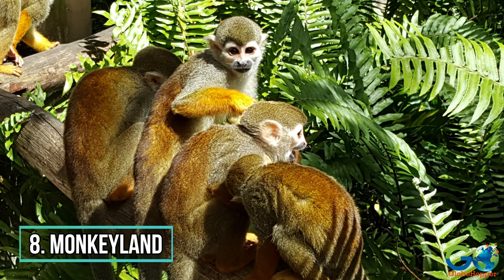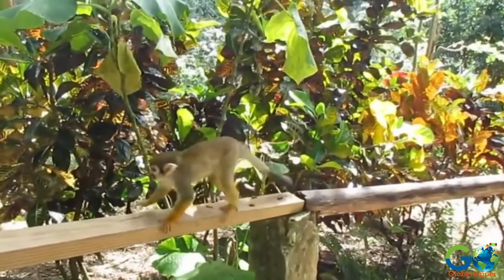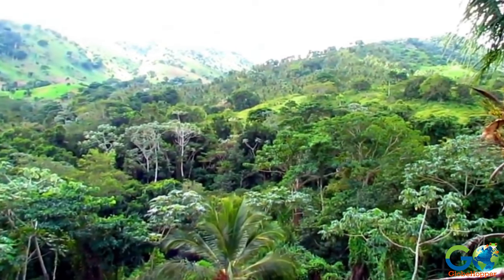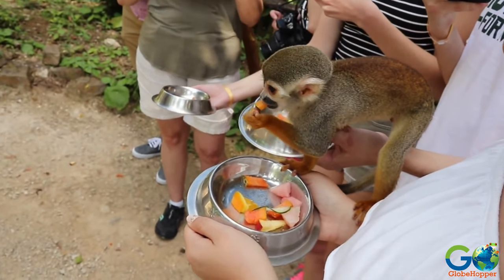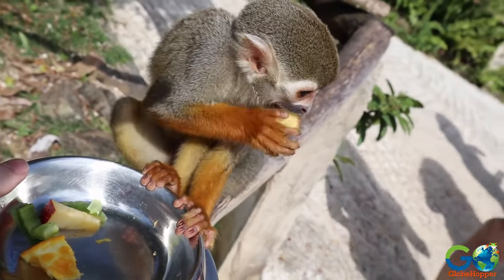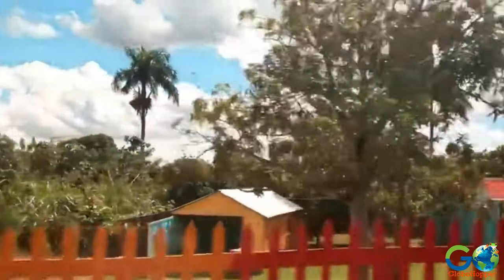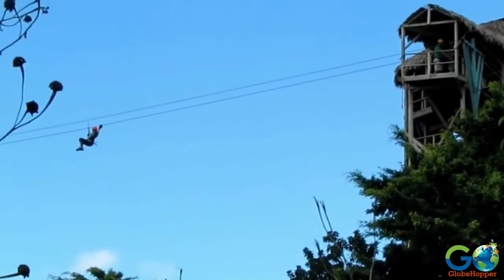Number 8: Monkey Land. Although this attraction is often associated with Punta Cana, its location is a comparable distance for tourists staying in Puerto Plata. Situated in the mountains on the edge of El Choco National Park, this is an unforgettable interactive experience that puts visitors face-to-face with dozens of adorable squirrel monkeys. The property also contains a botanical garden, a coffee and cacao plantation, and a Dominican homestead. Ziplining is available as well.